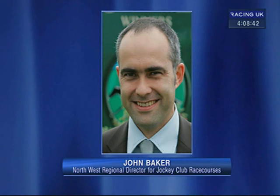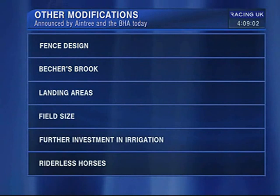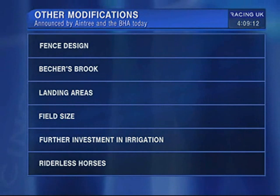We've consulted with the RSPCA and World Horse Welfare on that design, and we think we're very close now. The fences will look exactly the same and be the same height, dressed in spruce — it's purely just the core of the fences that we're changing, but we think it's a very positive move. We're looking at a couple of possible approaches, one being more of a mild-made type fence, and something perhaps more innovative. The basic premise is the same: the core of the fences will be a lot softer than they currently are.